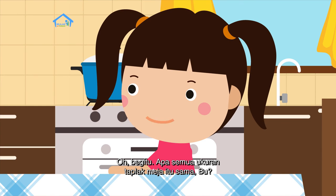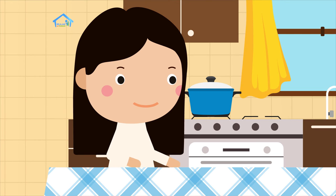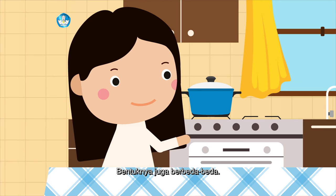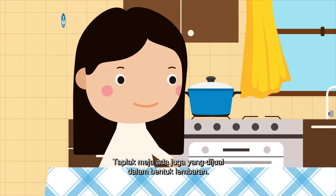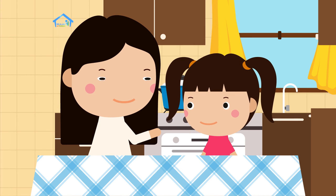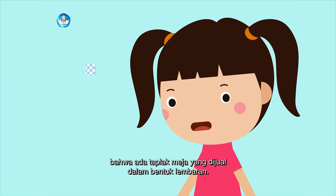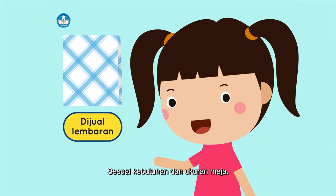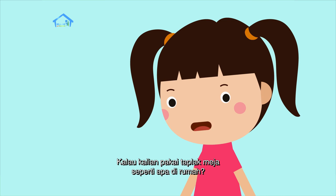Oh, begitu. Apa semua ukuran taplak meja itu sama? Tentunya berbeda-beda, tergantung ukuran meja. Bentuknya juga berbeda-beda — ada yang bulat dan kotak. Taplak meja ada juga yang dijual dalam bentuk lembaran, jadi kita bisa membeli sesuai ukuran meja. Teman-teman, tadi ibu sudah menjelaskan bahwa ada taplak meja yang dijual dalam bentuk lembaran, sesuai kebutuhan dan ukuran meja. Kalau kalian pakai taplak meja seperti apa di rumah?